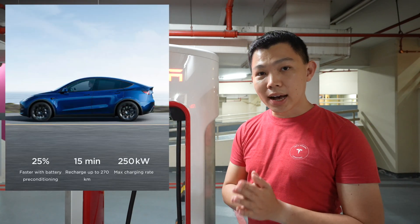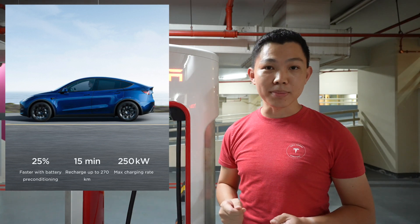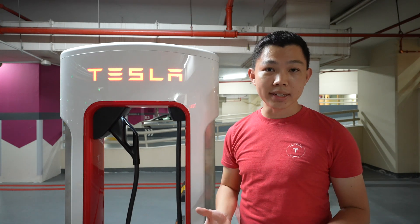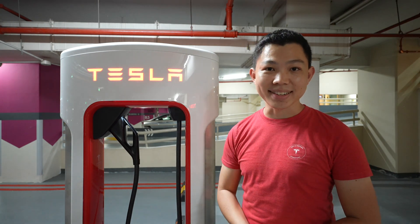250kW means you can charge your car from 20% state of charge to 80% state of charge within 15 minutes. This is really convenient because most of us don't have home EV charging — we live in public property, HDB — which means we come down here once every 3 to 4 days to top up our Tesla.